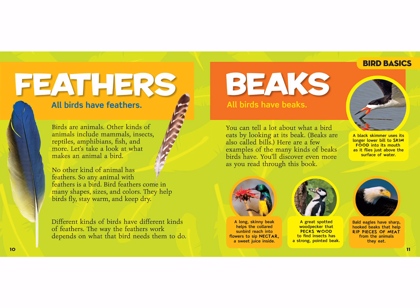Feathers! All birds have feathers. Birds are animals. Other kinds of animals include mammals, insects, reptiles, amphibians, fish, and more. Let's take a look at what makes an animal a bird.